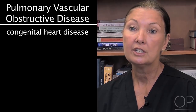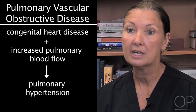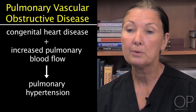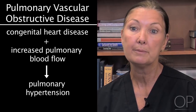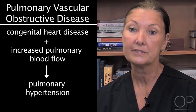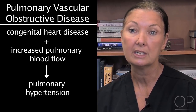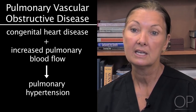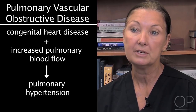A child with congenital heart disease and increased pulmonary blood flow is at risk for developing pulmonary hypertension, which may result in pulmonary vascular obstructive disease. The changes that occur with pulmonary vascular obstructive disease are seen after one year of increased pulmonary blood flow. Increased pulmonary blood flow leads to pathologic changes in the pulmonary vessels causing pulmonary hypertension, which over time causes pulmonary vascular obstructive disease, decreasing pulmonary blood flow as blood is unable to get through the damaged vessels.